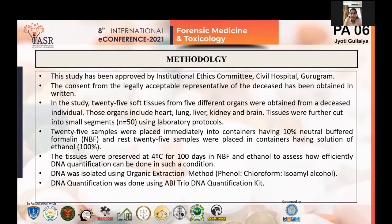The methodology: this study was approved by the IEC of several hospitals in Gurgaon. Consent from the legally acceptable representative of the deceased was obtained as the study involved tissues collected from human samples. Organs used include heart, lung, liver, kidney, and brain. Tissues were cut into small segments making a sample size of N=50. Twenty-five samples were placed immediately into 10% neutral buffered formalin, and the remaining 25 into 100% ethanol. Tissues were preserved at 4°C for 100 days in both preservatives. DNA was isolated using organic extraction and quantified using the ABI DNA quantification kit.